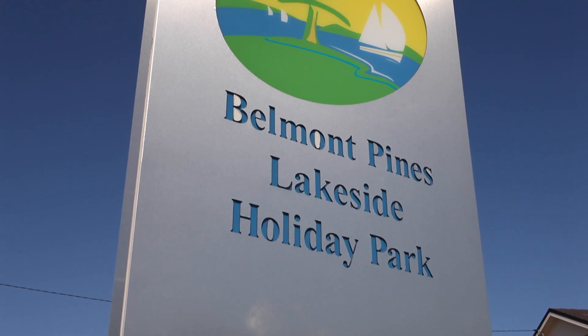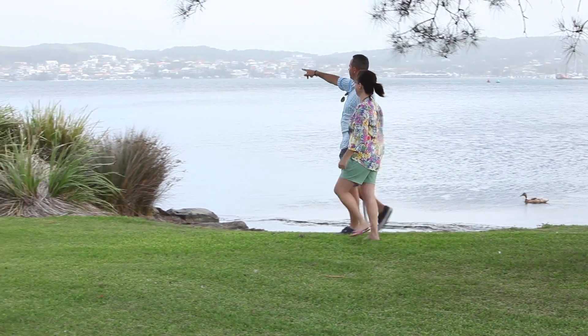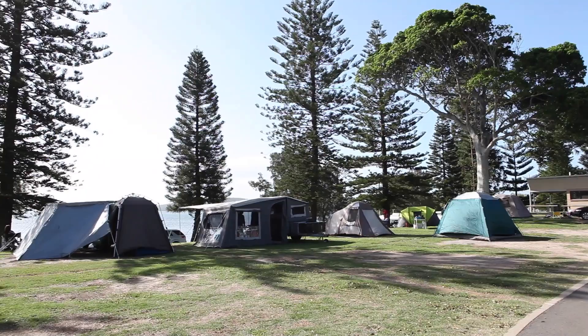Hi, I'm Peter. Welcome to Belmont Pines Lakeside Holiday Park. Belmont Pines is located on the eastern shore of Lake Macquarie. We're about two hours drive from Sydney, and the Hunter Valley is just up the road.